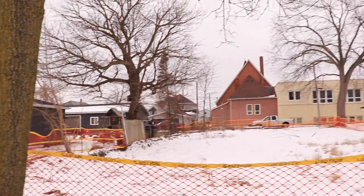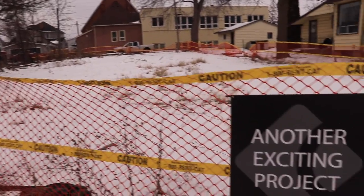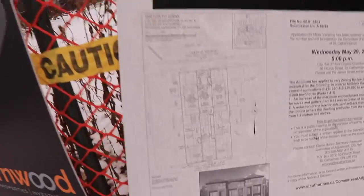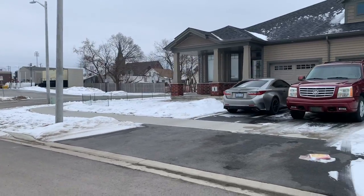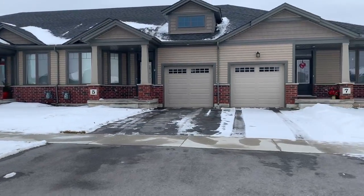This is another project right on Oakdale. There was a house right there that was torn down, and now Cairnwood Homes Properties Investments are going to build this — a pretty amazing project. We are right across the street from Phelps Builders, who are building another part of a little subdivision there.